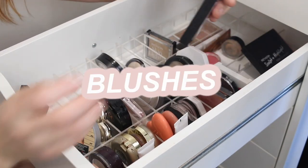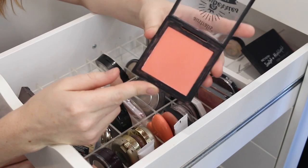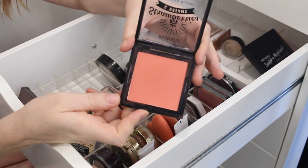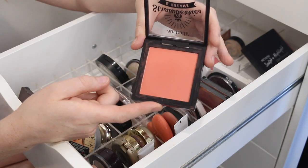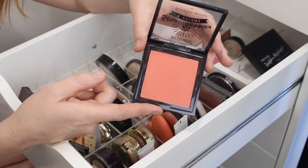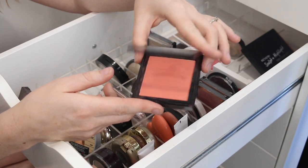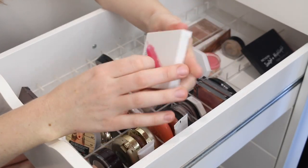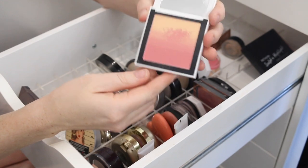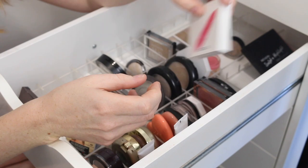I have the Astralis Strawberries and Dream Blush. I did try this recently in a full face of Astralis video and I've tested it out since — I just don't think it's for me. I felt like it was a little bit patchy on my skin, although I do like the shade. I think I'll get rid of this one. Next, I have this Folklore Beauty Blush — it's an ombre blush and I really like it, so I'm going to be keeping that one.